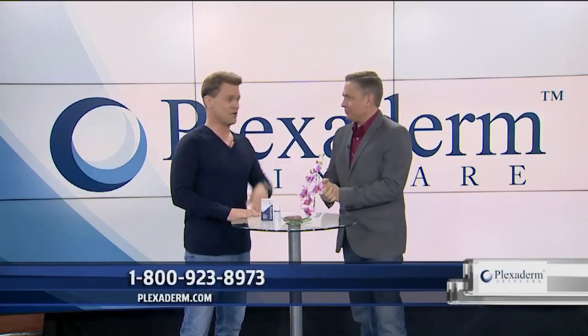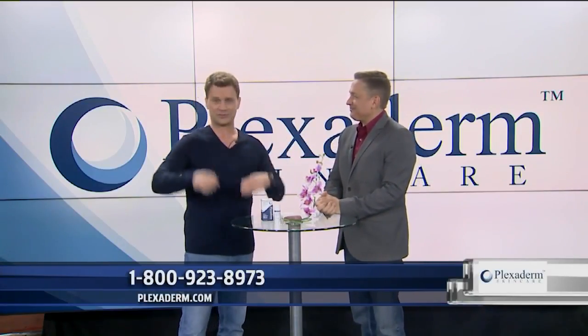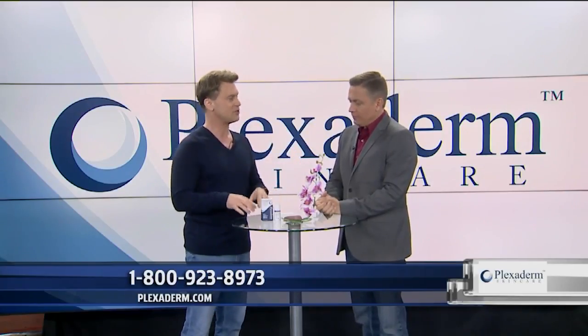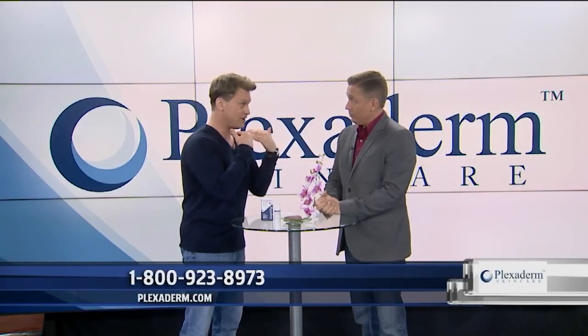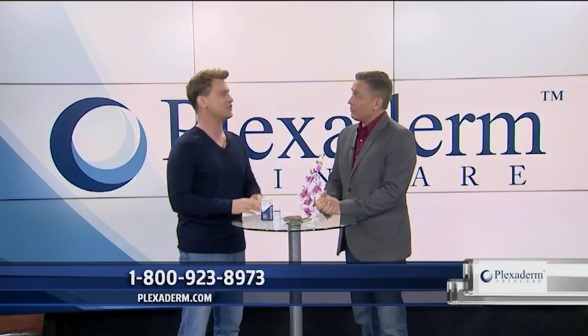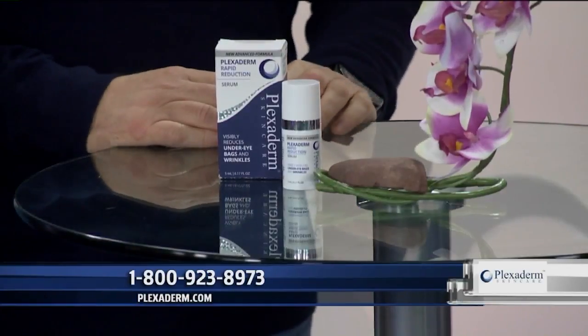What is this 10 Minute Challenge? I'm going all over the country, and I know you're up for the challenge. What we're telling you is that if you put Plexiderm's new Rapid Reduction Serum on any problem area of your face and wait 10 minutes, it's going to disappear within two minutes, and the results are going to last up to 10 hours.